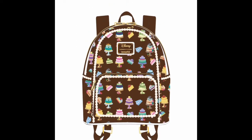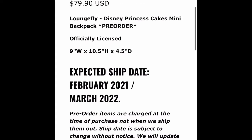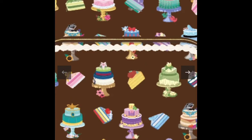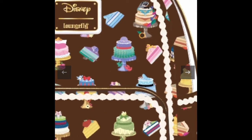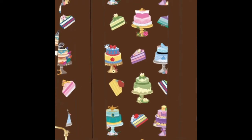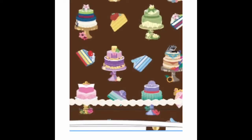Moving on, we have the cake Disney Launchfly bag. Going back — the wallet is $39.90 and this is a March pre-order item. Looking at the lining and print for the Launchfly bag — when I zoomed in I thought it was just random cakes but no, they're cakes based on Disney princesses. You have Princess Tiana, Beauty and the Beast, Mulan, Snow White, and Cinderella. I did not know that until I zoomed in.